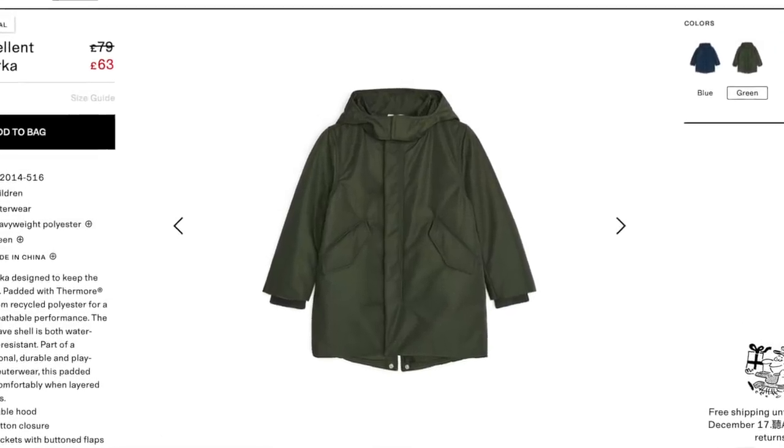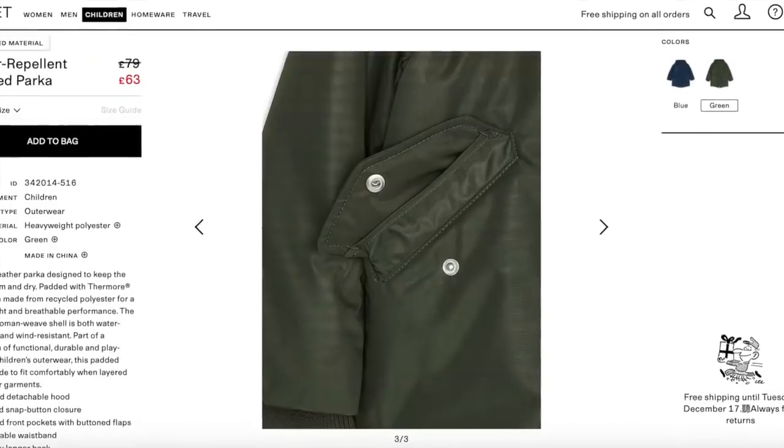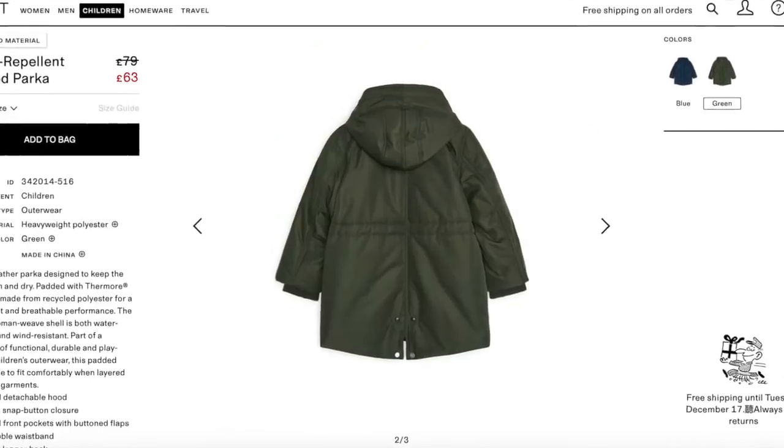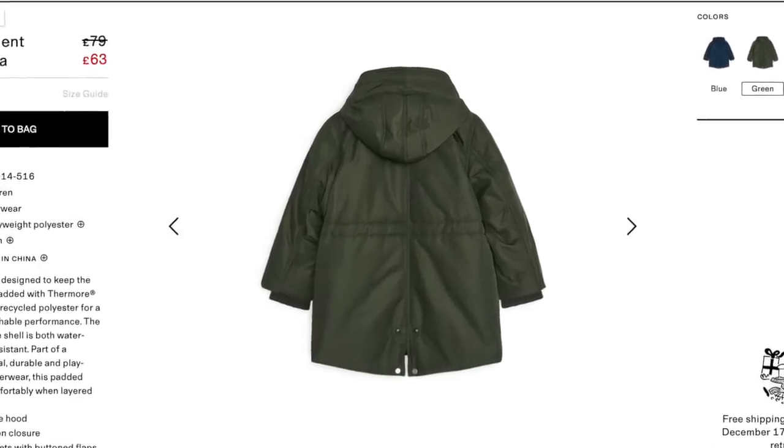And then I found a gorgeous parka for little ones that I'd actually quite like myself. It's padded and waterproof and a great on-trend shape for little fashionistas. John Lewis started their sale off on Monday so here's my pick of the best pieces they have to offer.